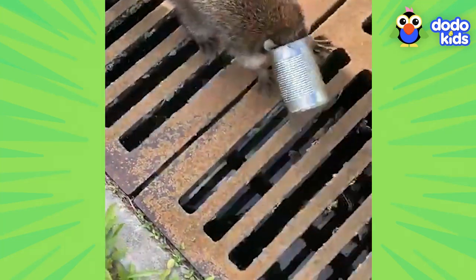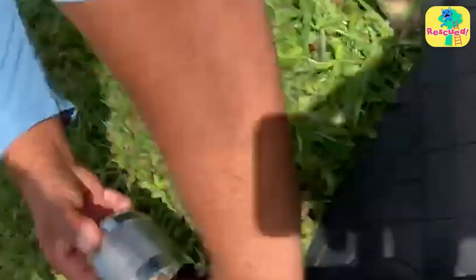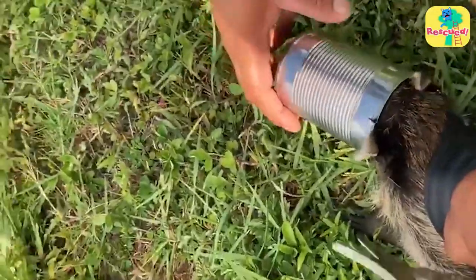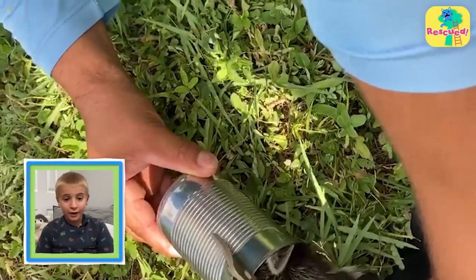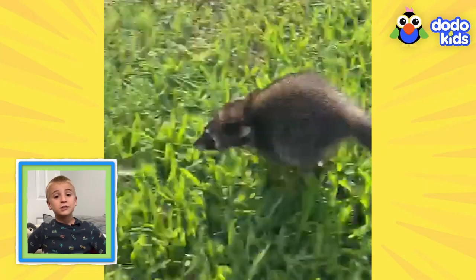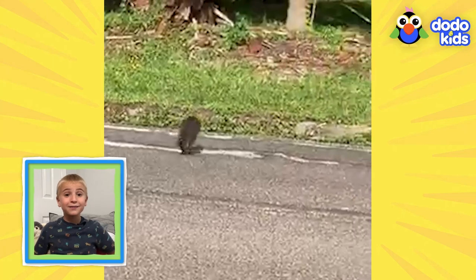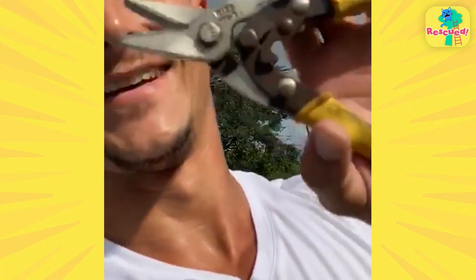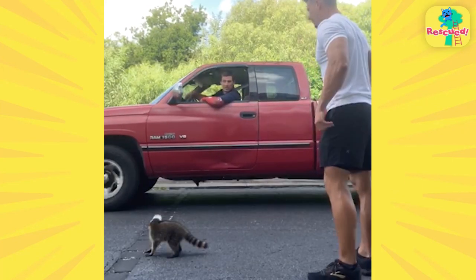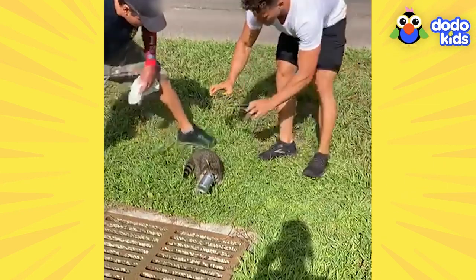They finally get close enough. They put the yoga mat around the raccoon again so they don't get scratched while they hold him still. And it's off! That's got to feel so good. Run, little raccoon! You're free! It's a good thing Mac and his neighbors found that poor baby. They came together and all helped save the raccoon's life.